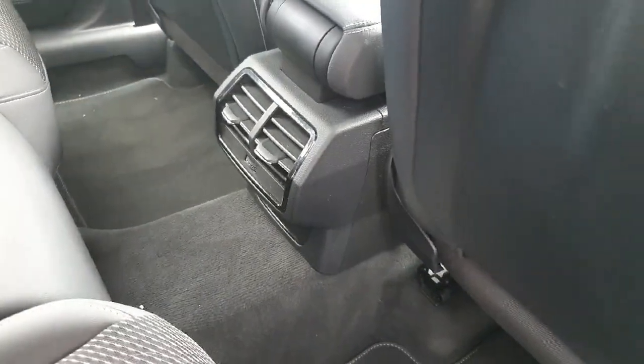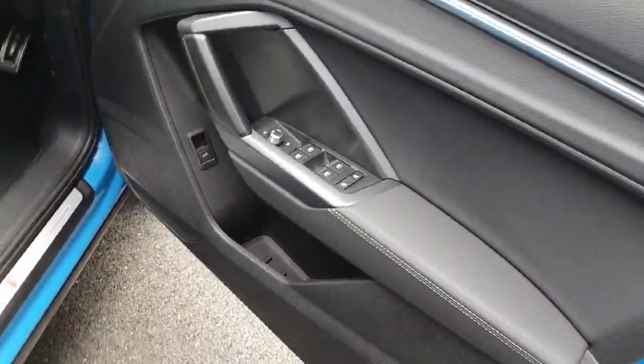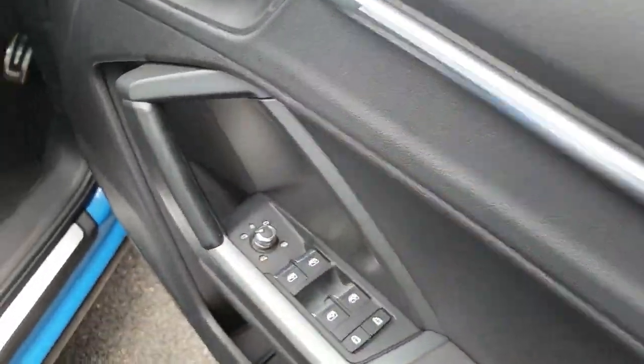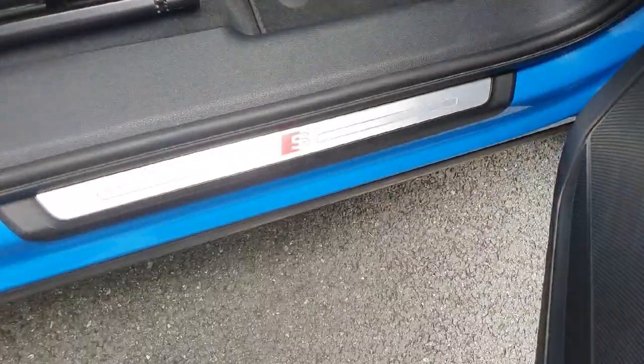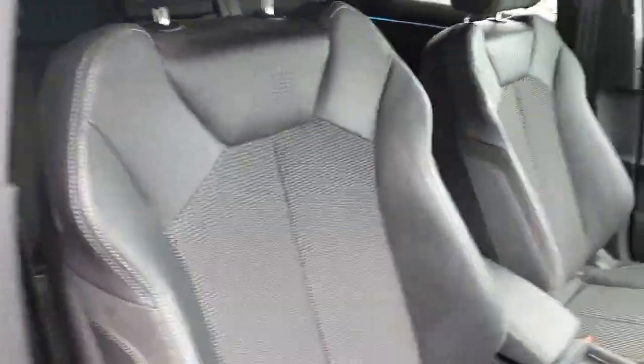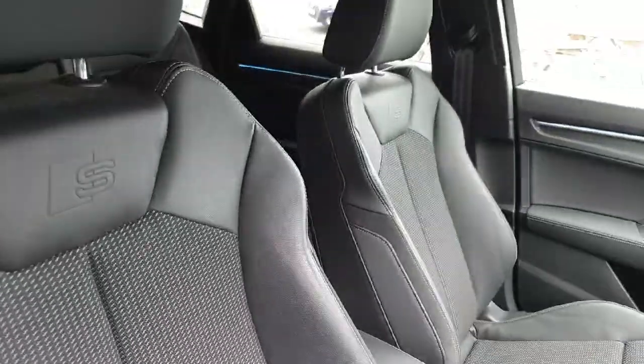We also have the partition in the center and that comes with two cup holders, part of the comfort pack included with this vehicle. We have beautiful ambient lighting on the doors and down below we have the rear ventilation. On the door we have the electric windows, the child lock, the mirror settings, and there's also a release for the tailgate. Down below we have the chrome sill with the S-Line badge.